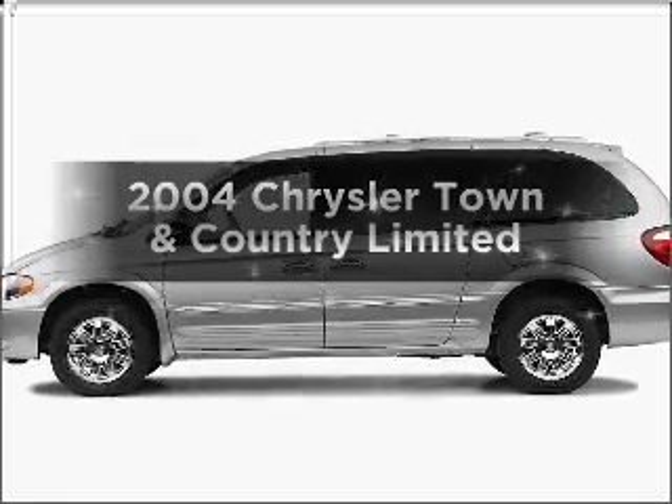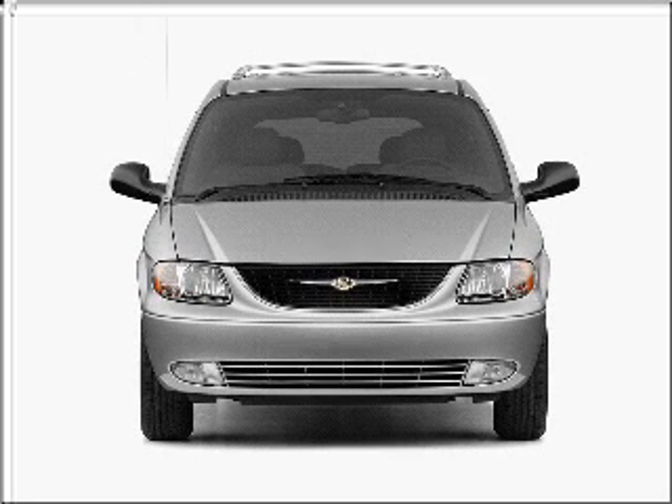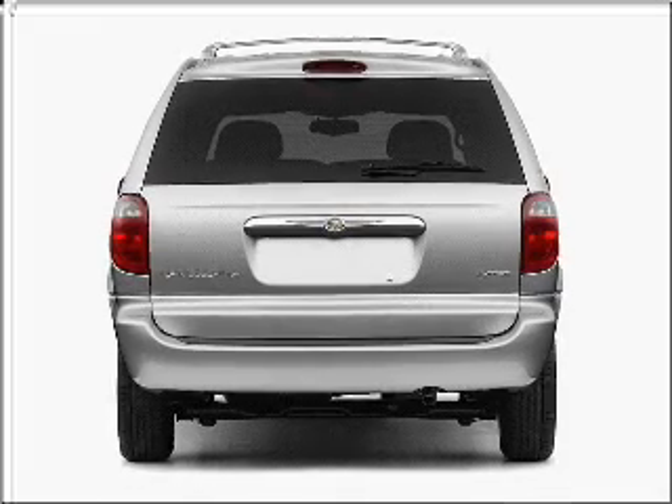Introducing the 2004 Chrysler Town & Country — everything you need under one roof with this great vehicle, featuring a reliable six-cylinder engine that responds smoothly to its automatic transmission.